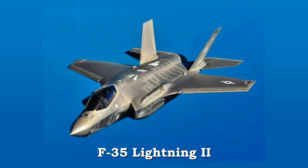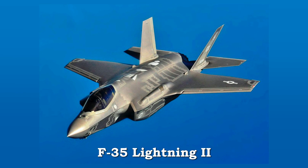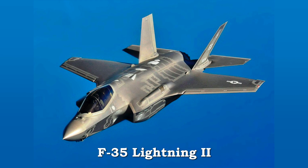The F-35 Lightning II is the first of today's American 5th generation jet fighters. This video discusses the aircraft firsts of all five generations.